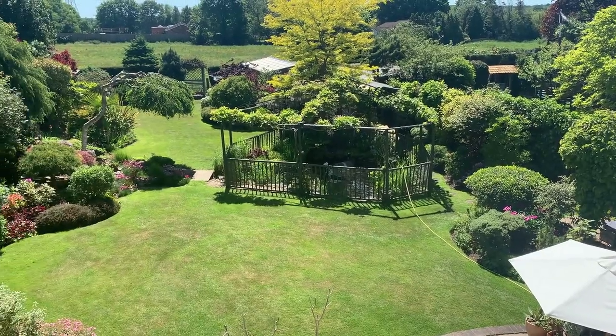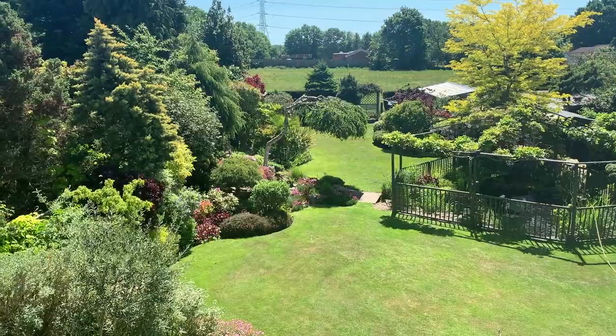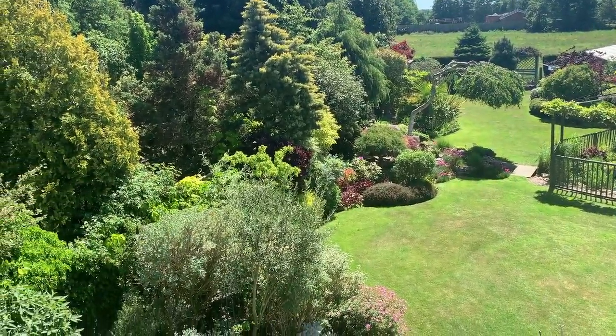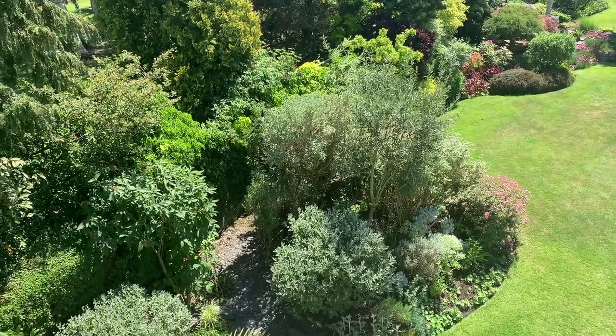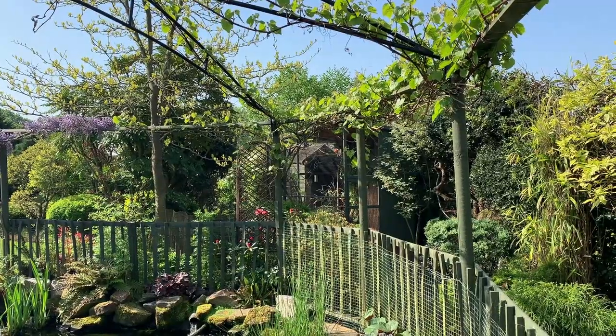The garden actually faces due south, and we bought the house in 1997 — it had just had one owner before that. There was just one couple, and they'd laid everything out in a typical 1930s fashion, with lawn beds and standard rose trees in the middle.